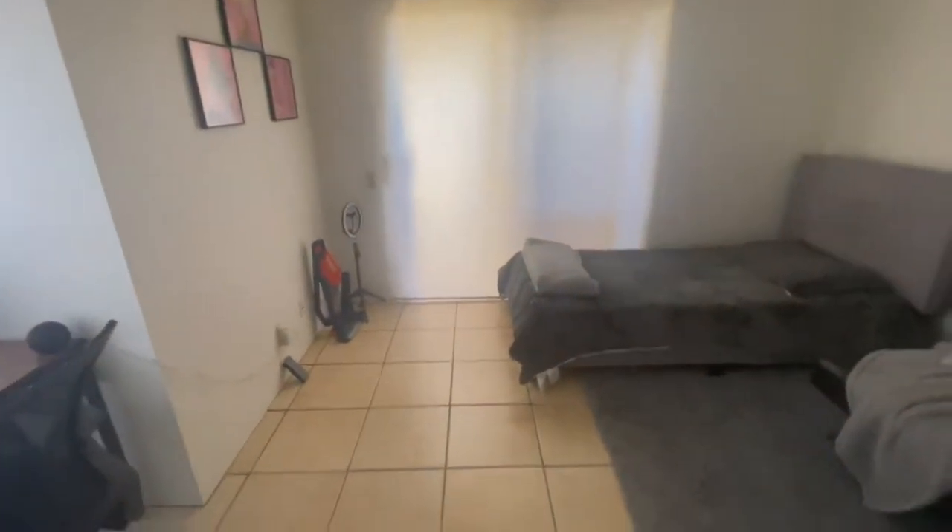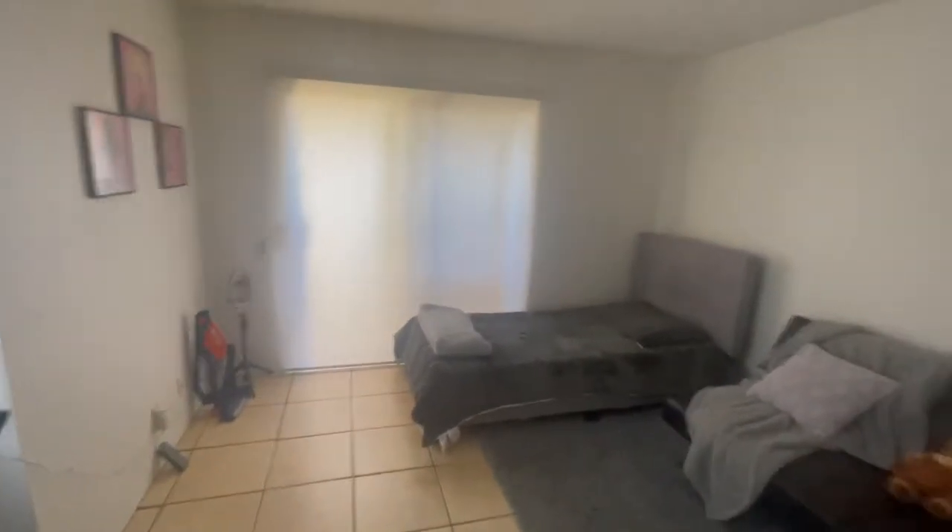I'm going to insert clips right now of how my room looks at night.